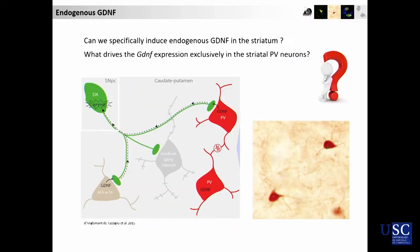Knowing this, we are interested in trying to improve and induce the production of GDNF endogenously. And for this, we thought that it would be important to understand what makes the PV neurons so special, so that they produce GDNF and they are the only ones in the striatum.